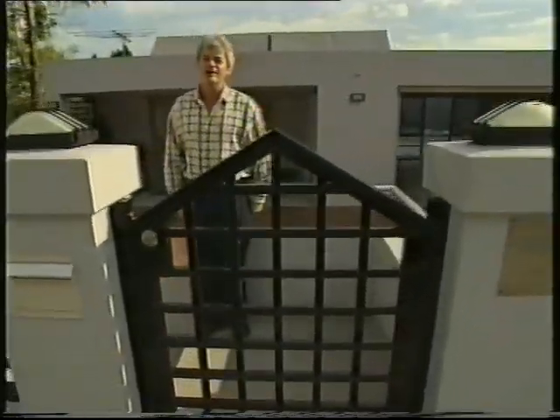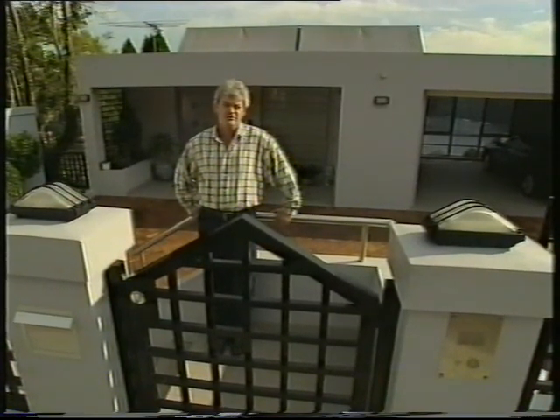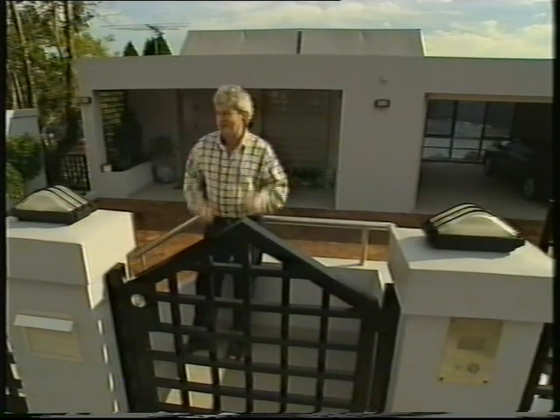This house has everything in excessive amounts: a glorious location, splendid views, generous proportions, every conceivable mod con, all the luxuries of a five-star hotel. Look, I really can't list them all — it's best to come and have a look.